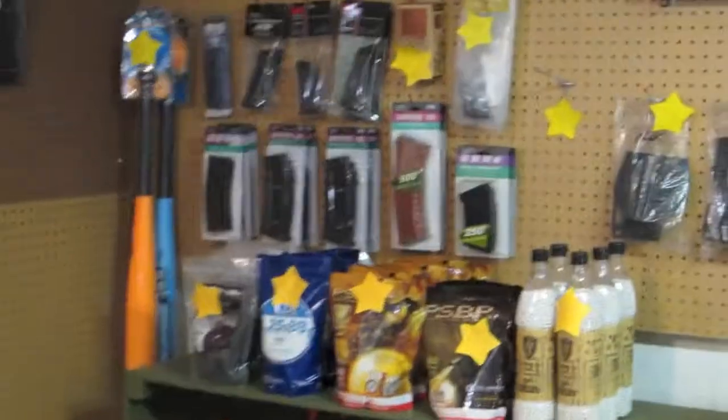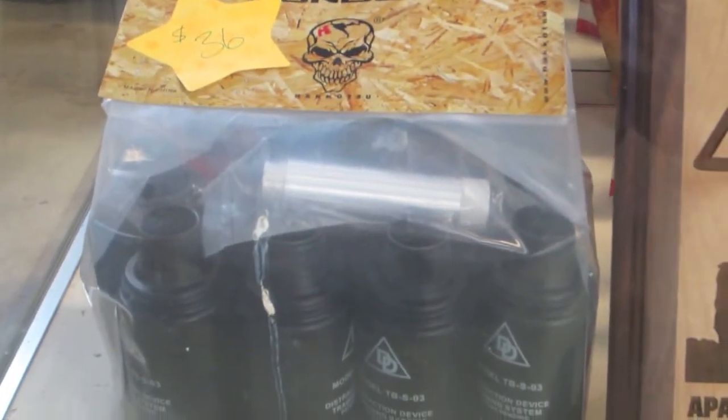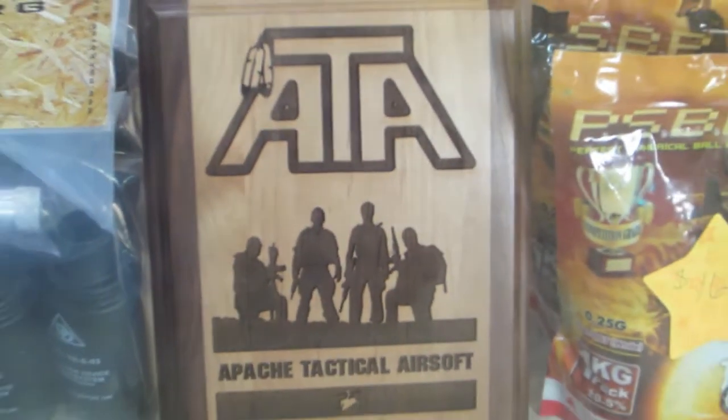Lots and lots of BBs — even more mags. Then they got some candy, they got some swords, they got some pouches, rail systems and grips, sights. And they're currently going to get more mid-cap mags. KWA. Then they have the thunder — like grenades, I think — and this is their special plaque.